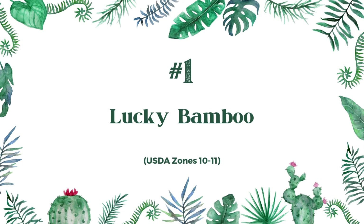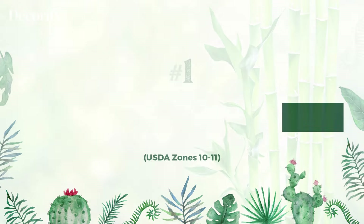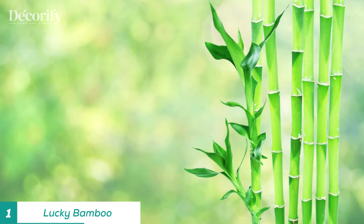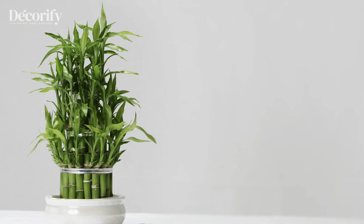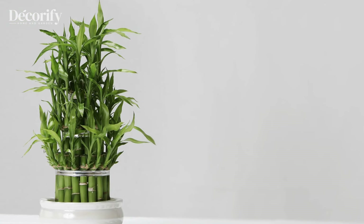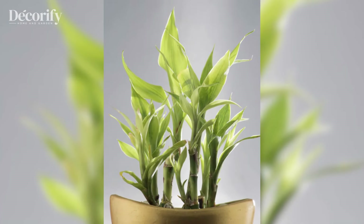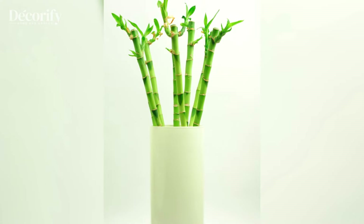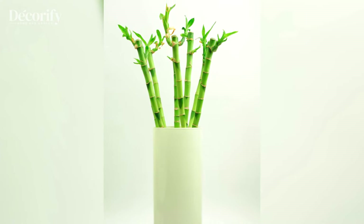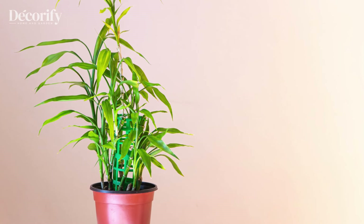Lucky Bamboo has become one of the most recognized Feng Shui plants, symbolizing luck and growth. Despite its name, this plant isn't actually bamboo — it's a Dracaena, carefully pruned to resemble bamboo stalks. The number of stalks has special significance: two stalks represent love, three represent happiness, five represent health, and eight brings wealth and abundance.